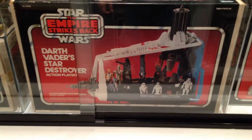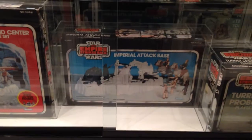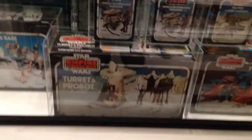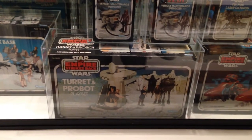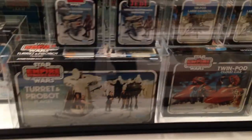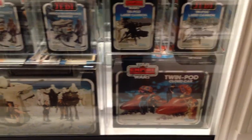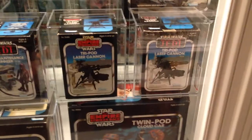Next is Darth Vader's Star Destroyer, Rebel Command Center, Hoth Attack Base, Turret and Probot — which I debated on whether it says 'and' with a slash or just 'and,' but it didn't seem that important. Twin Pod Car. And then you've got both versions of the Vehicle Maintenance Energizer and both versions of the Laser Cannon.